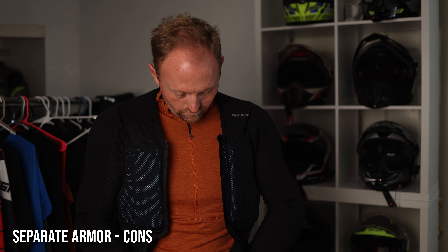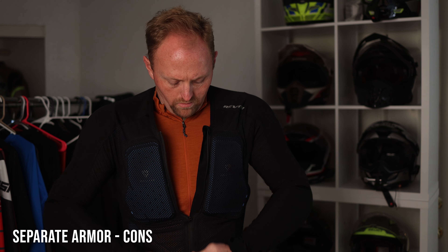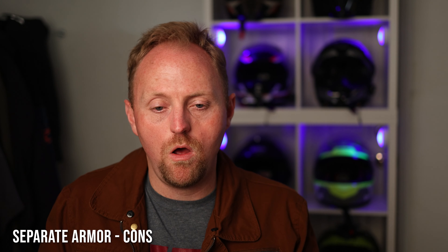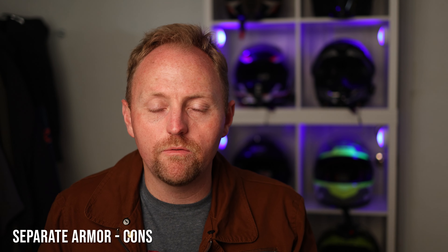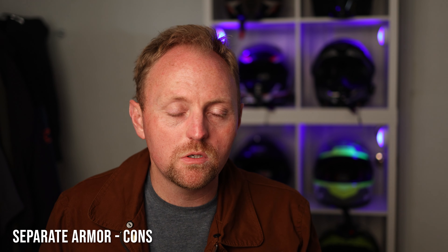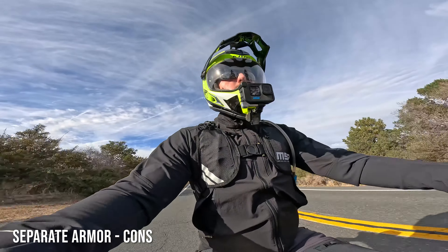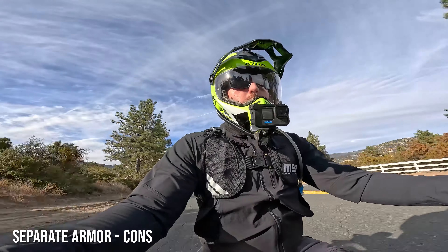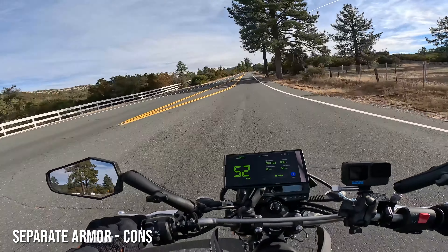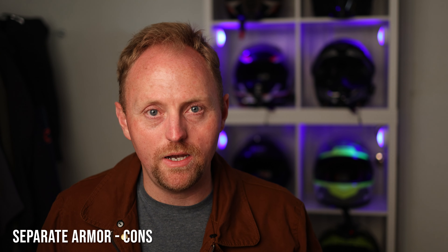Another downside is that it's a bit more work to get dressed and ready to ride. You have to put on a base layer, then put the armor on, consider whether you need a mid layer for cold temperatures, and then figure out whether you need an abrasion-resistant or waterproof outer layer. So there's more work involved in getting ready with the separate armor setup.